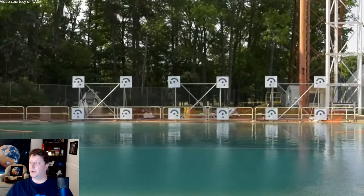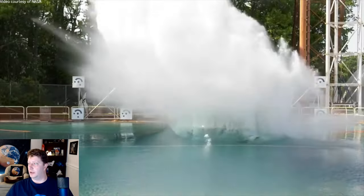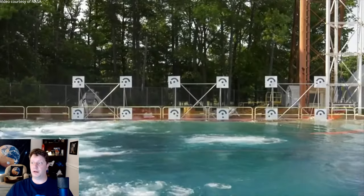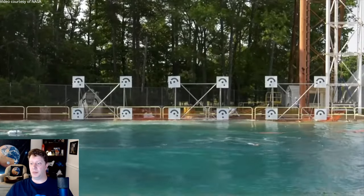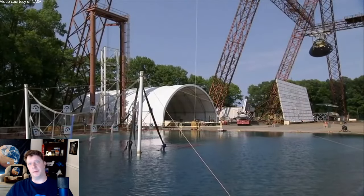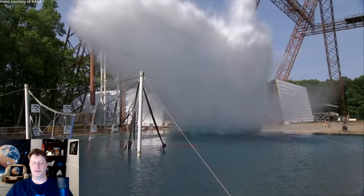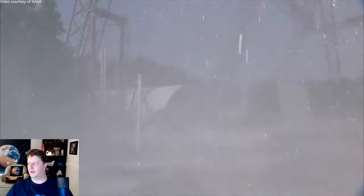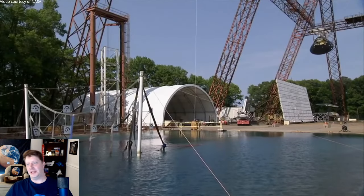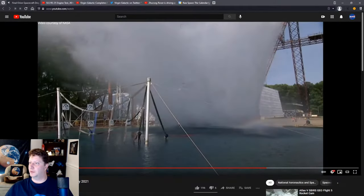I'm sure they'll take that data and plug it into their models and make adjustments as necessary. They probably have the tools to flip the capsule over, but regardless, that would not be a comfortable position for the astronauts to be strapped into their seats upside down for an hour — because I don't think they can unstrap, otherwise they'll land on their head. But nonetheless, Artemis is proceeding.